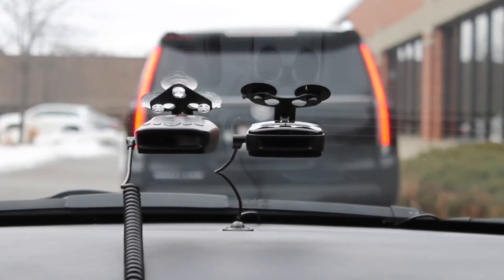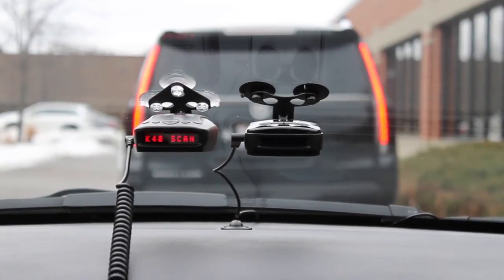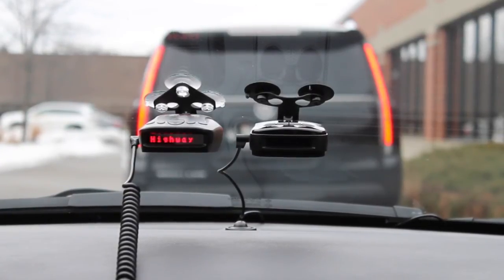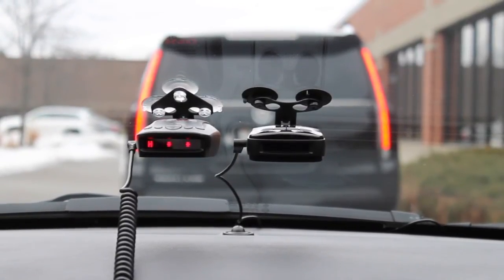Now we'll power up the RLS-2. You'll notice that this system is completely immune to the vehicle's radar-based accessory.